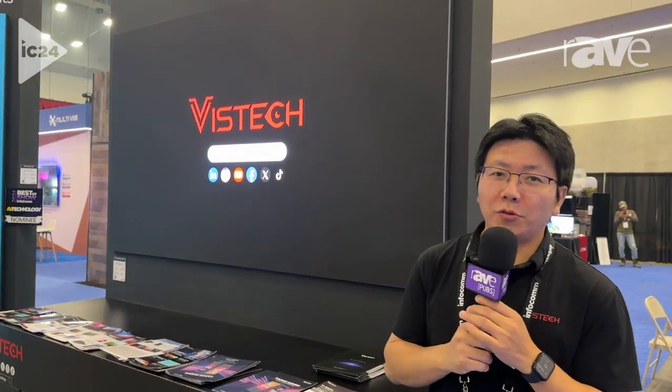If you want to know more information, please visit our website at www.vistechdisplay.com. Thank you so much.